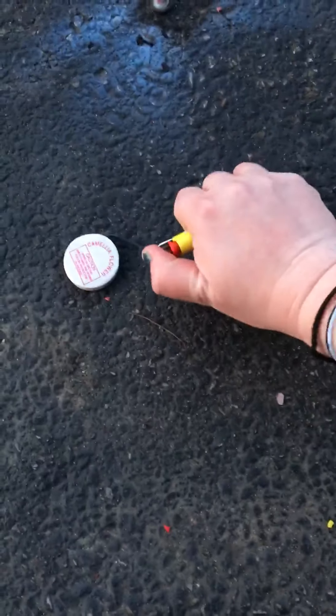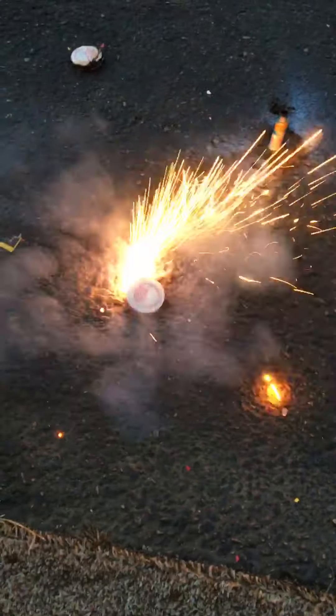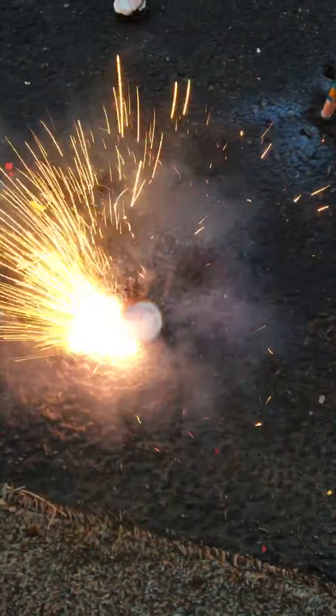Hi, we're gonna finish our Easter weirdness with weird fireworks I found in my basement. We already did Japan — there were a bunch of these, we already did one of these ones. I got an egg, you got an egg, we got a bunch of these. I put red and blue because they make purple. We got a bunch of these.